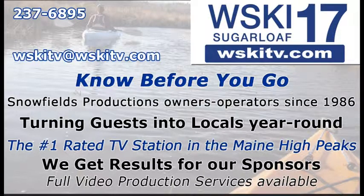Know before you go — turn guests into locals. If you want to get the word out about your business or your event, we work great for our sponsors. Full video production services are available, so give us a call at 237-6895 or email WSKITV at WSKITV.com.